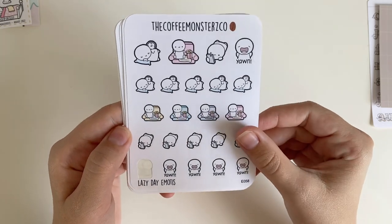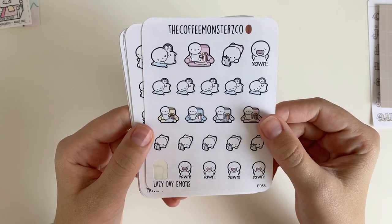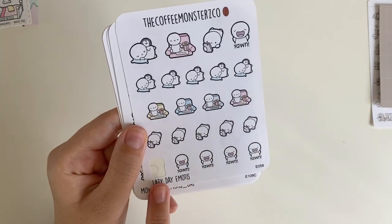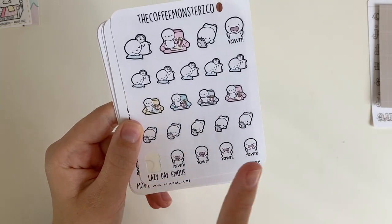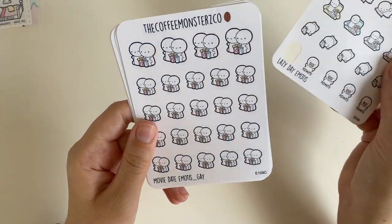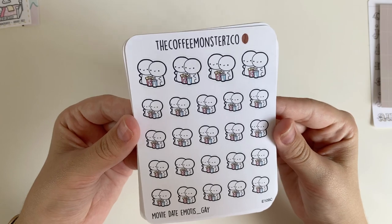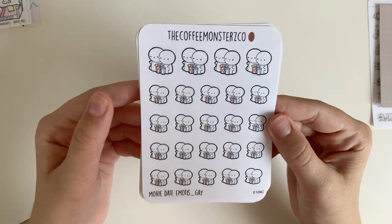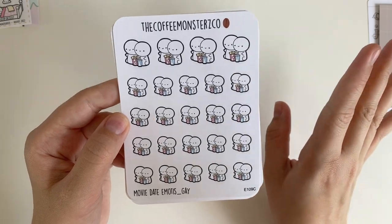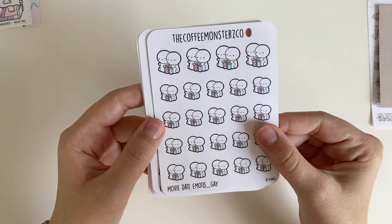I'll end up putting lazy day emotes in my planner to mark that I was just hanging out that day. I've already used one of the yawn emoji ones because I was super tired one day. I also have movie date emojis, which I purchased because I go to the movies constantly with my friends and my partner.